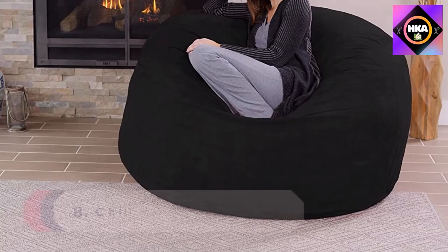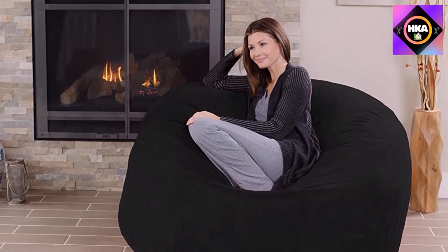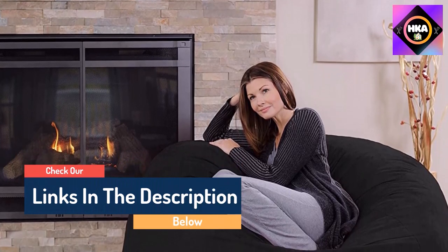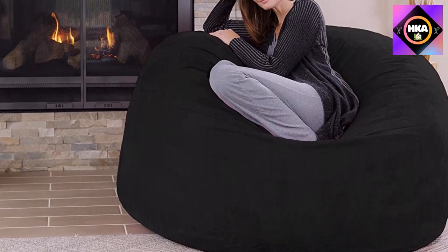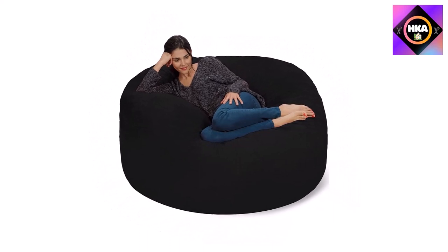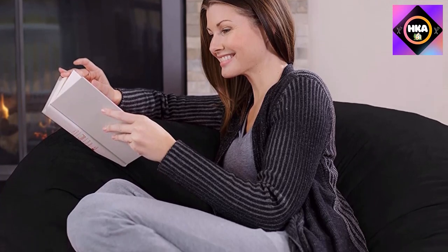Number 8: Chill Sack Five Foot Bean Bag Chair. A great size for both kids and adults, this comfy bean bag is the perfect furniture addition to any basement, family room, dorm, or bedroom, whether as a gaming chair or a study spot. At 60 by 60 by 34 inches, it collapses into a seat that forms to fit your body. Chill Sack bean bag chairs are stuffed with a shredded soft memory foam blend that is highly durable to maintain shape. The removable double-stitched micro-suede fiber is soft to the touch, machine washable, and resistant to stains and discoloration for easy maintenance.